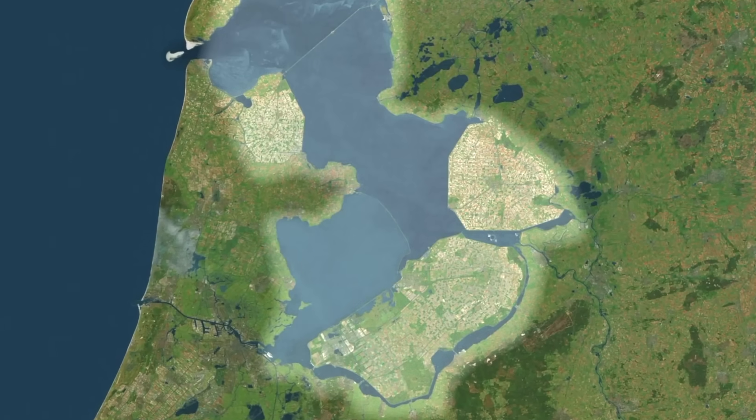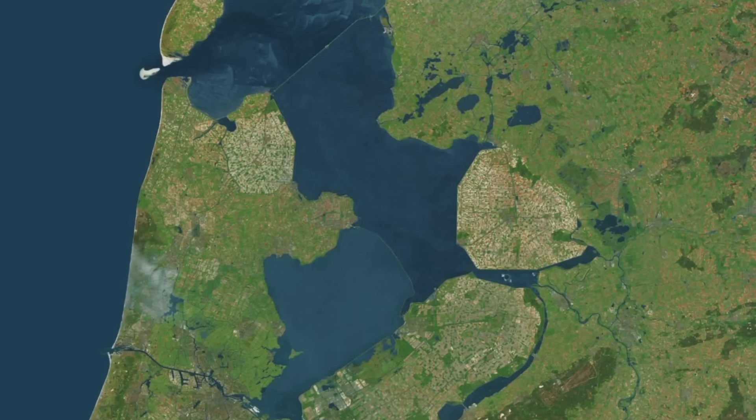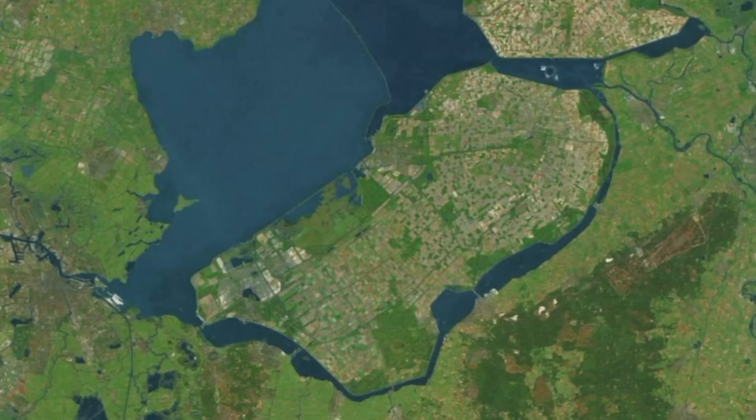Basically, this whole area used to be a big salty bay called the Zuiderzee until they dammed off the top of it in the 1920s and turned it into a gigantic freshwater lake called Isselmere. They then built a massive island in Isselmere called Flevopolder with a little ring of water retained around the outside, before damming off parts of that too, creating a series of so-called border lakes, one of which is Ketelmere.